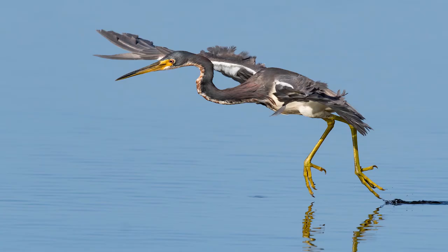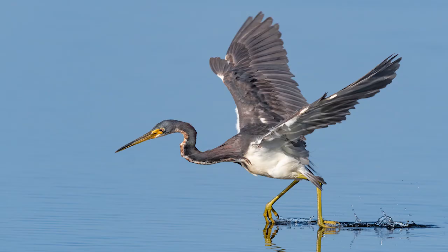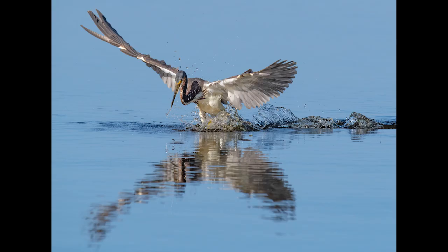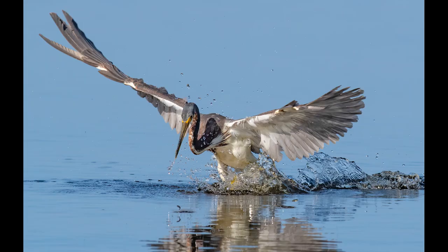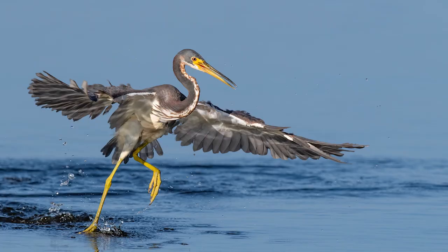The always entertaining tri-colored heron decides to show us what it's like to walk on water while searching for minnows. These birds never disappoint, and that smooth water surface was perfect for bouncing light back up onto this incredible bird, basically acting like a giant reflector. In this shot you can actually see two minnows jumping for their lives — it would appear that this evasive maneuver was a success, because this tri-colored heron danced its way back to land without a fish.